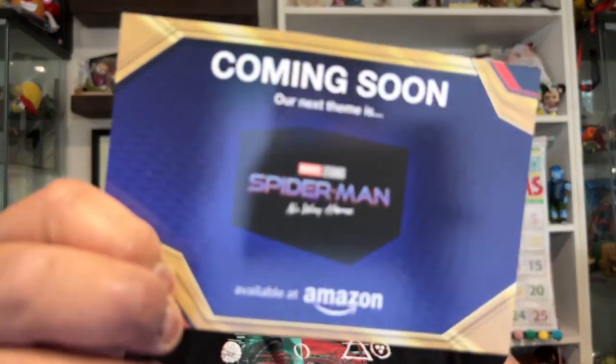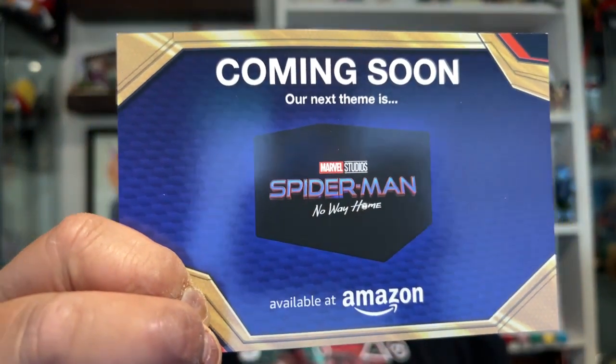And then we have this — I don't want to look at this because this is our spoiler sheet. But what's coming soon is Spider-Man No Way Home. That's weird. Spider-Man No Way Home — I thought I had gotten a box of that. Oh well, whatever.